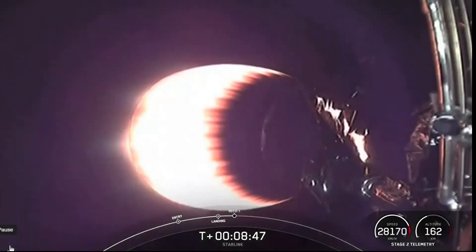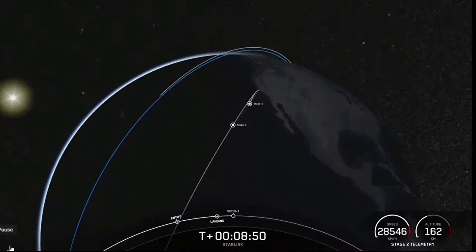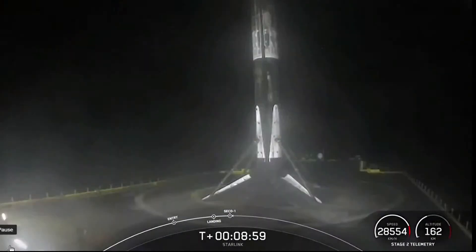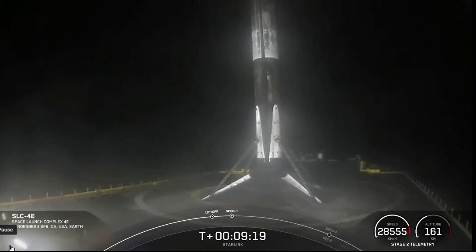Expecting loss of signal. Cook and Vandenberg. VAC shutdown. Nominal orbit insertion. We had a good second engine cutoff as well as a good orbit. Stage two is now carrying 46 Starlink satellites into low Earth orbit.